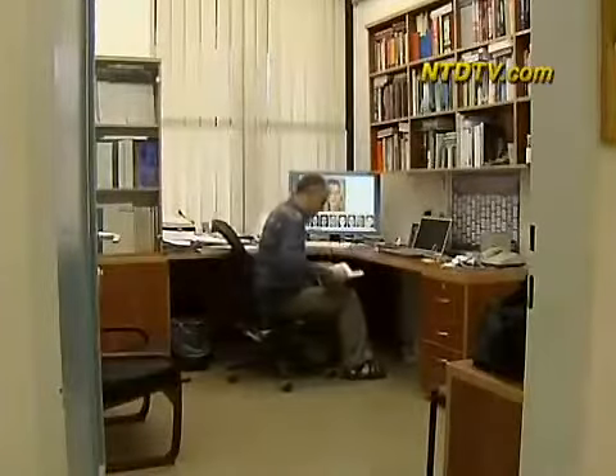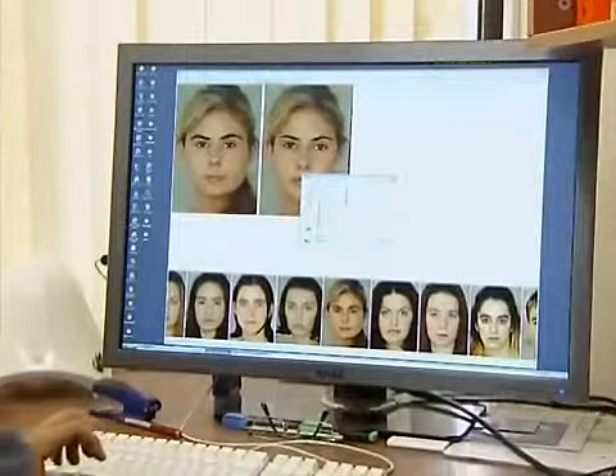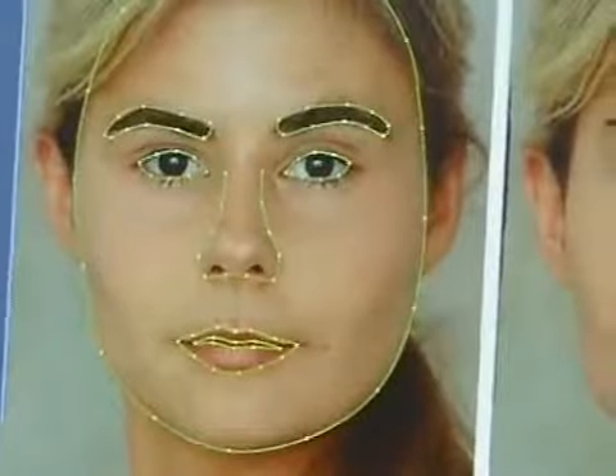Studies have shown that people have innate preferences for what's in a face. The shape of the mouth and eyes and the length of the nose are all key features of what's perceived to be attractive.